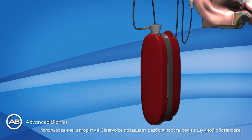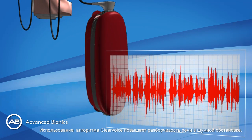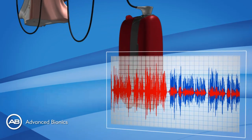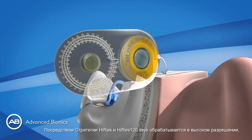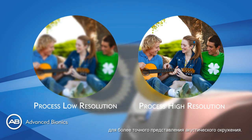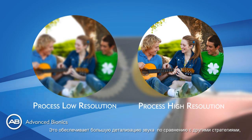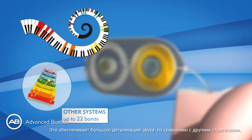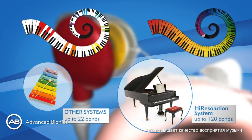In noisy environments, the use of the ClearVoice algorithm improves speech understanding in noise. With High Res and High Res 120 strategies, the sound is processed in high resolution with fine temporal and spectral detail for more accurate representation of the acoustic environment, providing greater sound detail and greater music enjoyment.